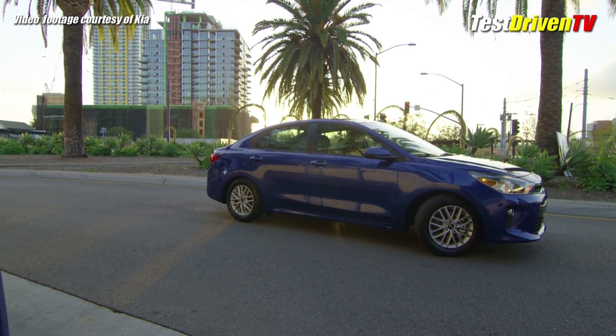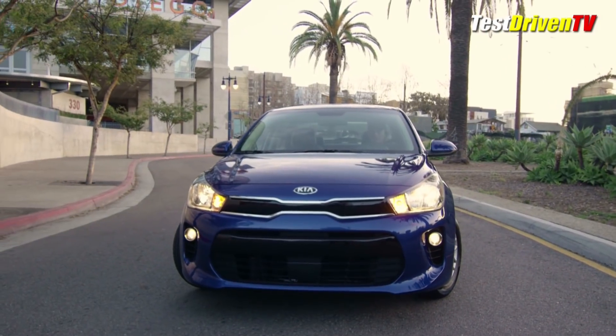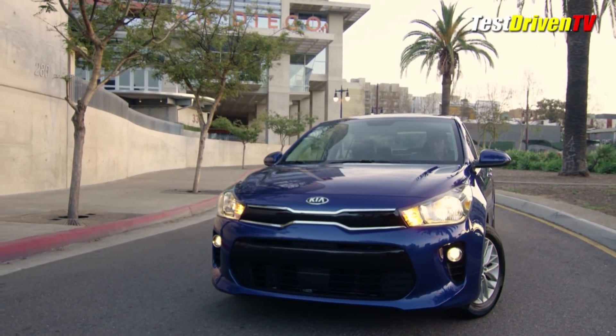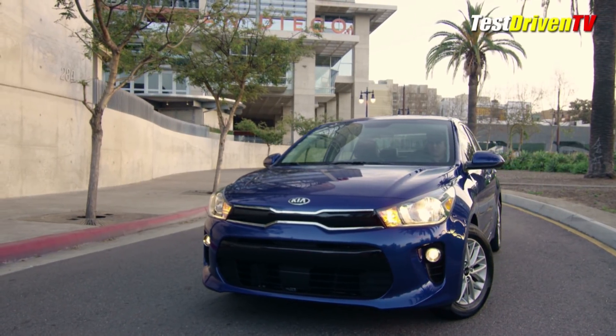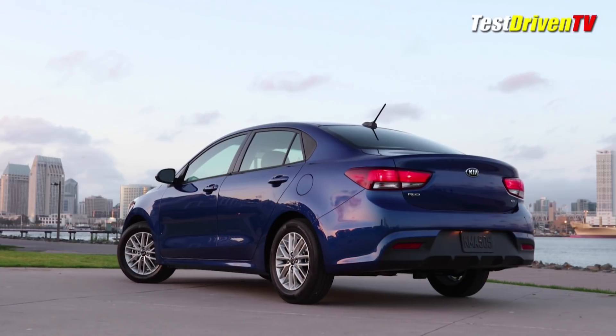The 2018 Kia Rio is the most affordable model in the brand's showroom, and for this year is all new from the standpoint of design inside and out. It has more features than ever compared to peers from Toyota, Nissan, Honda and others. In its redesign, the Kia Rio grows slightly, about a half inch in length and wheelbase.